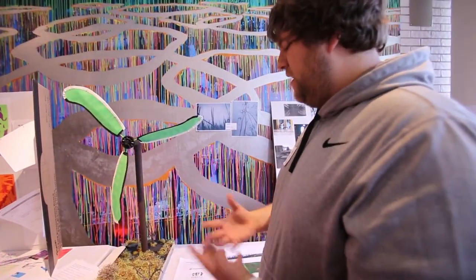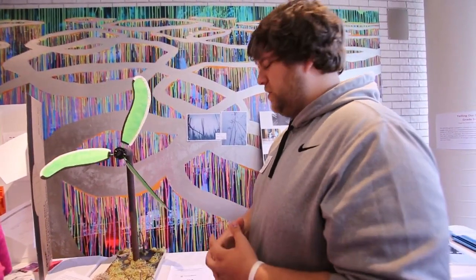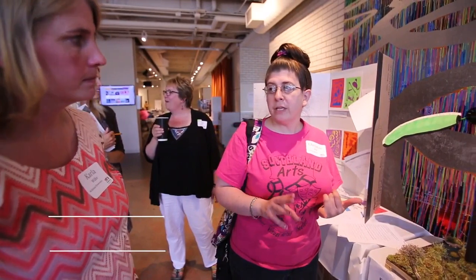They had to design and create with real freedom — they could choose any of the different kinds of wetlands offered in Minnesota. We started off learning about good composition and photography, and why people take photographs when they're studying science, nature, and engineering.